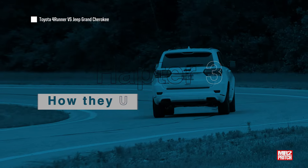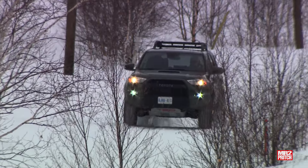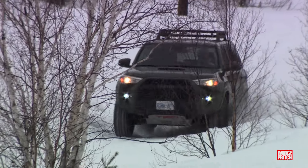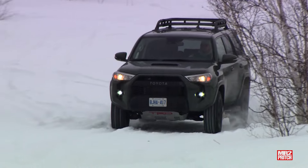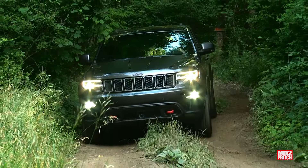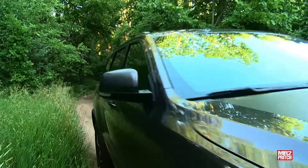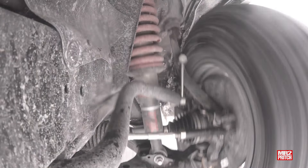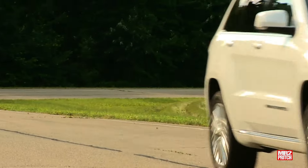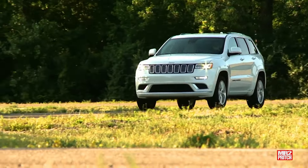I've run some numbers to show the difference in fuel economy right down to dollars and cents. The 4.0L V6 in the 4Runner needs 13.8 liters per 100 kilometers on average. The 3.6L V6 in the Grand Cherokee needs just 11.3 liters per 100 km. The 5.7L Hemi V8 needs 14.1 liters per 100 km. In miles per gallon, that's about 27 for the 4Runner, 34 for the V6 Grand Cherokee, and 27 for the Grand Cherokee Hemi — making the V6 Grand Cherokee the most fuel-efficient option, with the Hemi and 4Runner virtually tied.